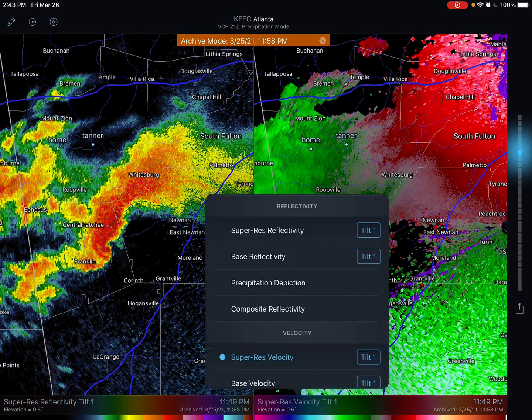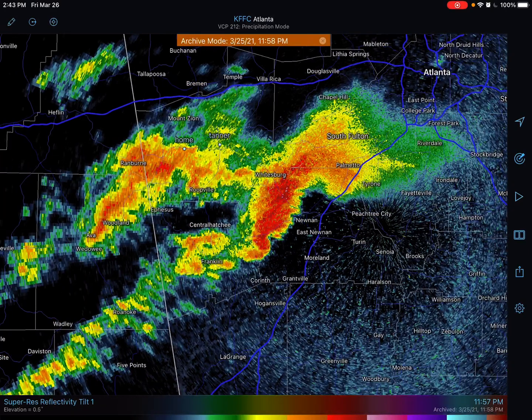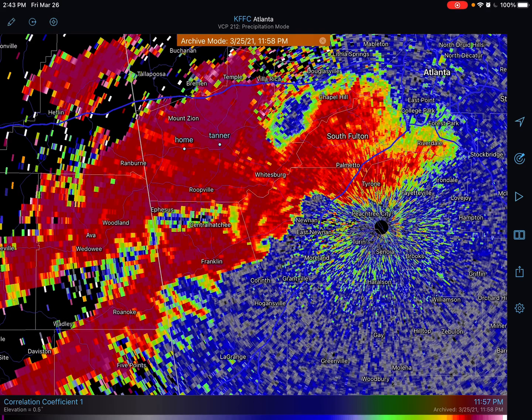Let me switch off and put it to one screen. I'm going to show you another radar product called correlation coefficient. What the correlation coefficient does is it looks at the whole area and asks how similar or different things are. That area of reds and purples — it's all the same shade — that's where the clouds are.